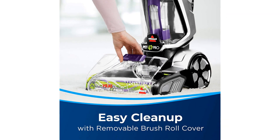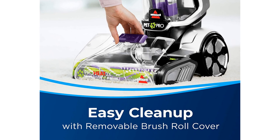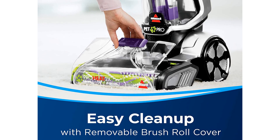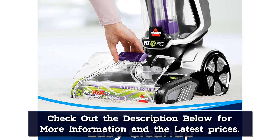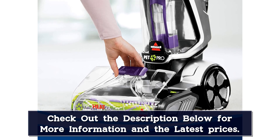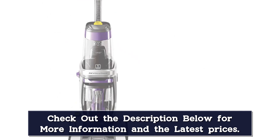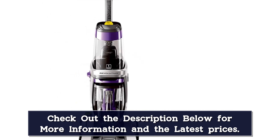Once it was in place, the machine powered through all of the stains with ease. Our tester loved utilizing the clean shot feature to pre-treat tough stains. It removed a good portion of the set-in stains with two passes, and anything left over was able to be scrubbed out with the hose and attachments. It required a bit of manual labor to get the stains completely out, but it was worth it.